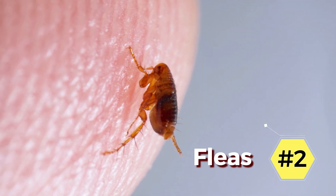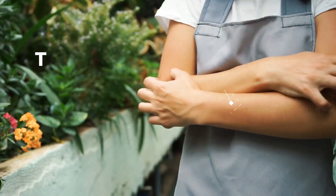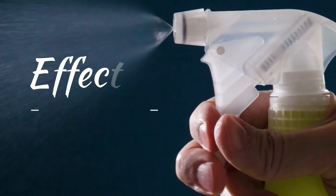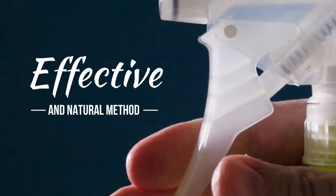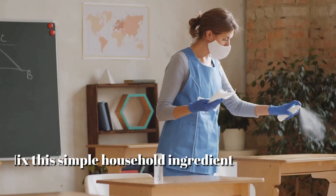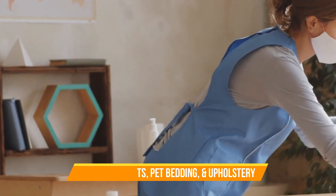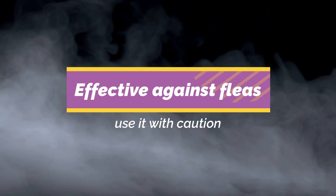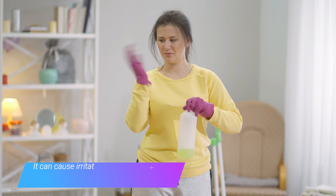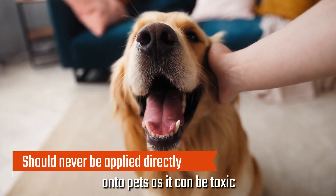2. Fleas. Fleas may be tiny creatures, but they are certainly not to be underestimated. Not only are they a nuisance, but they can also carry diseases and cause severe allergic reactions in pets and humans. Using ammonia to eliminate fleas is an effective and natural method that many homeowners swear by. Ammonia alters the pH balance on any surface, making it inhospitable for fleas to survive. You can mix this simple household ingredient with water and spray it in areas where fleas hide, such as carpets, pet bedding, and upholstery. While ammonia can be effective against fleas, use it with caution, as it has a strong odor that can overwhelm some individuals and pets. It can cause irritation and other health issues if ingested or inhaled excessively. Ammonia should never be applied directly onto pets, as it can be toxic.